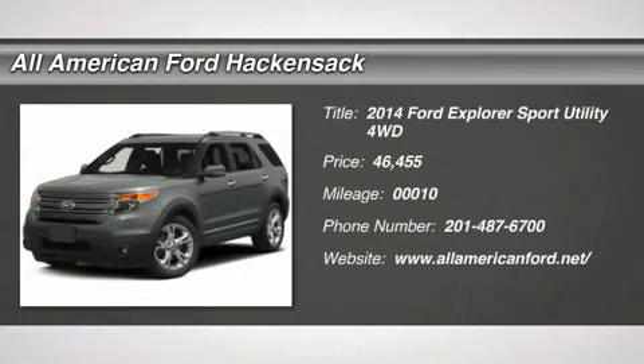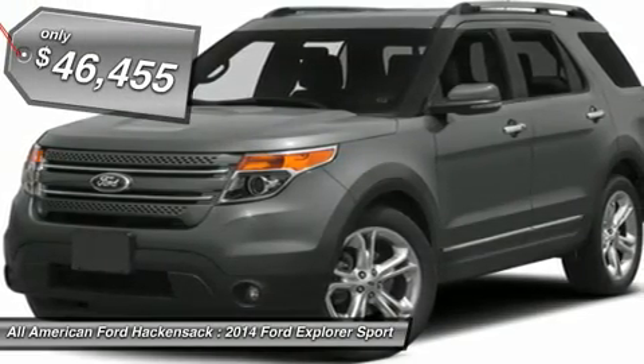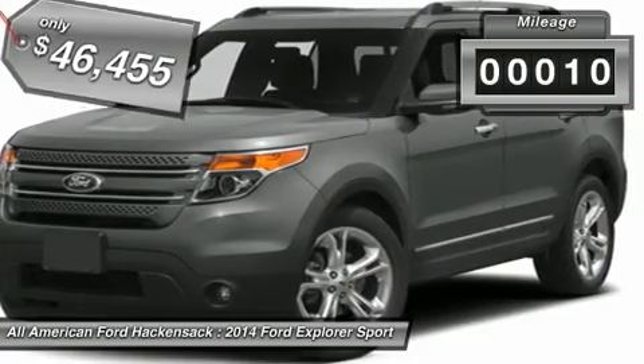The 2014 Explorer. You've got a lot of capabilities to call on in a Ford Explorer. Don't underestimate your choices. And it is priced below $50,000. This vehicle has less than 100 miles.